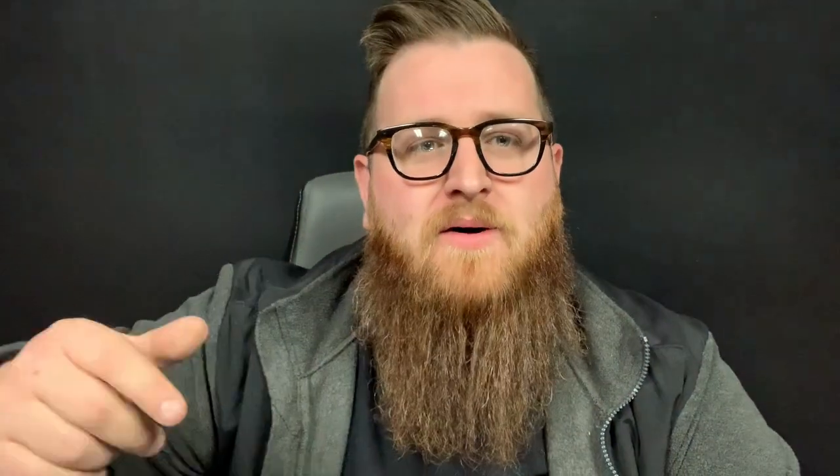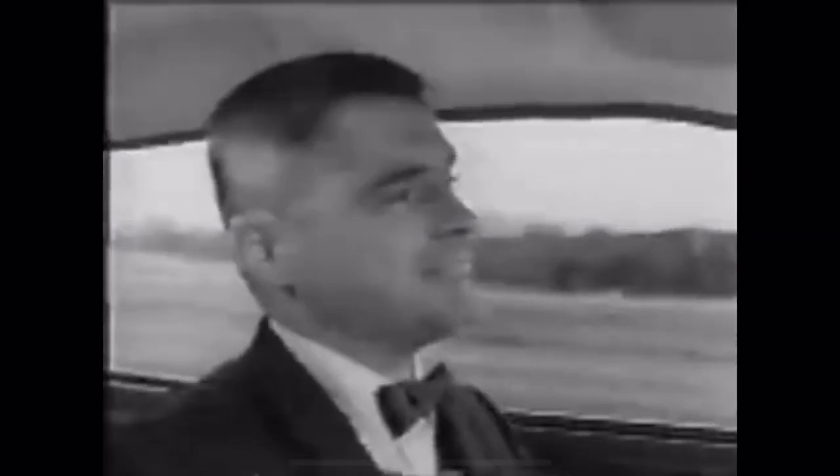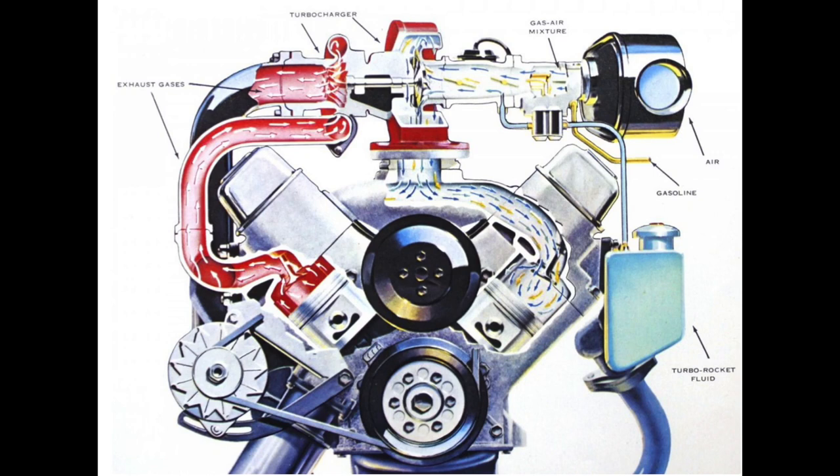Jump ahead a couple of years to 1962 — what's next is the first mass production turbocharged car: the Oldsmobile Jetfire Rocket. And guess who's making that turbocharger? Garrett. This car made over 200 horsepower, which isn't crazy by today's standards, but back in the early 60s that was some serious power. We're also talking about a carbureted application — air mixing at the turbo with a carburetor and fuel. Crazy stuff.